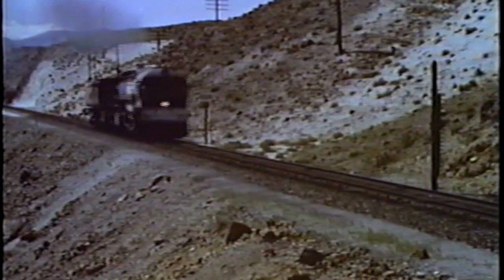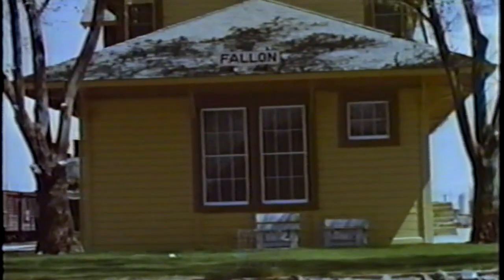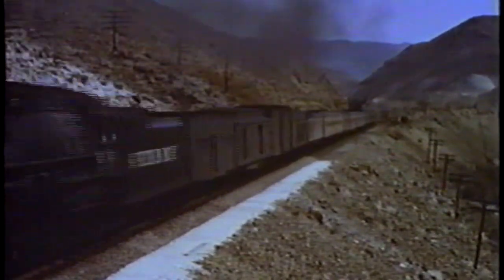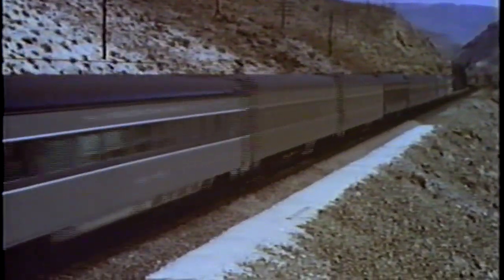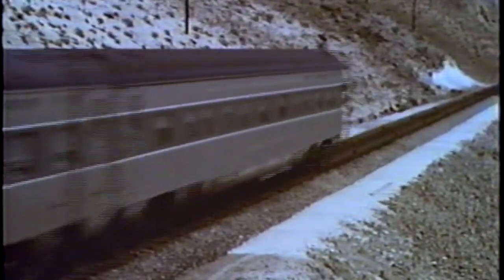Fourteen were ordered. Four became the 700 Class 4-8-4s of the Texas and New Orleans, or Cotton Belt Route. The other ten were numbered 4400 to 4409 and sent to California. Thus began the world-famous G.S. class of locomotives of the Southern Pacific Railway.